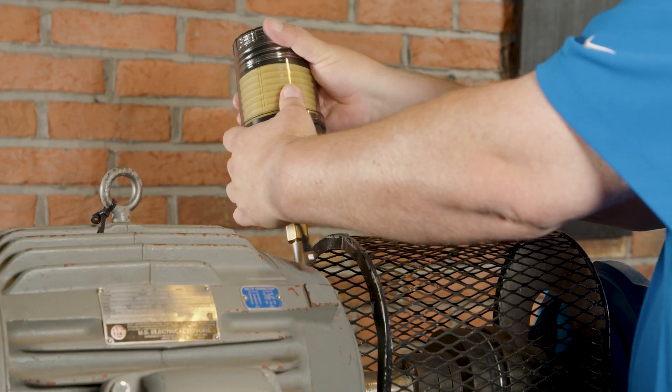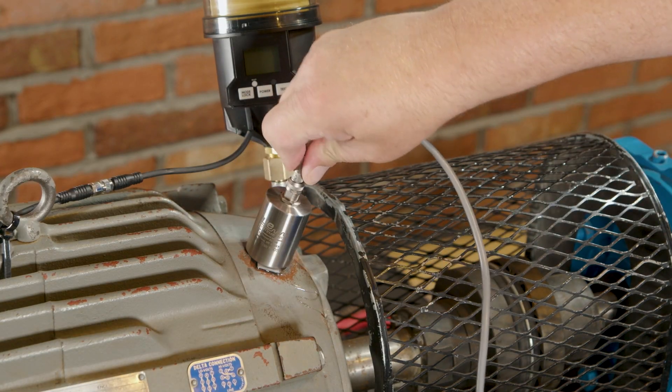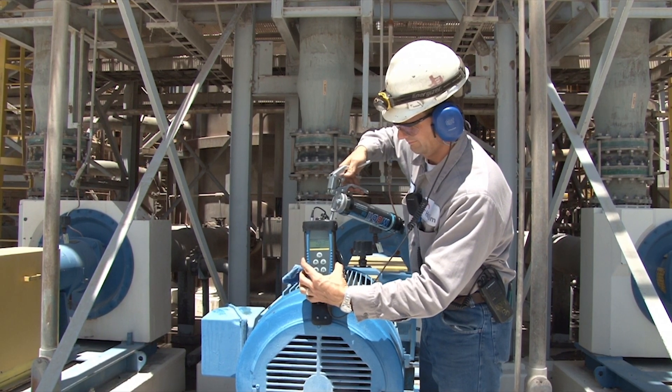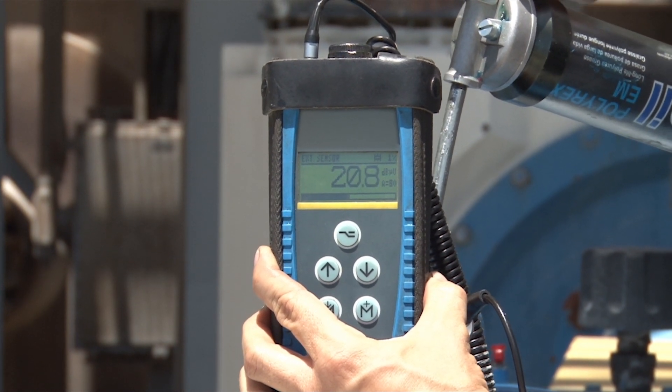So what exactly is ultrasound and how does it play a role in this proactive approach? Ultrasound measures sound above 20 kilohertz — that's the sound beyond what we can hear. It's highly directional, allowing us to detect subtle shifts in sound indicating bearing health or lubrication needs. Ultrasound has come a long way; early forms included ultrasound grease guns with meters to help you listen to the bearing and tell you when to stop greasing.